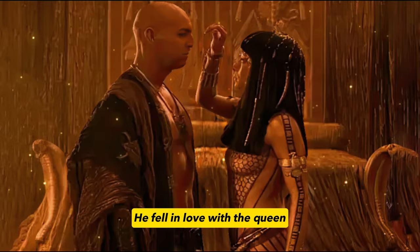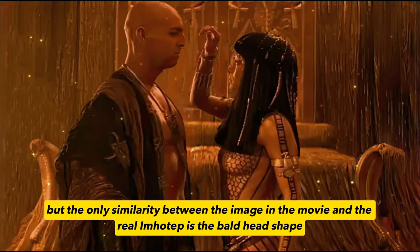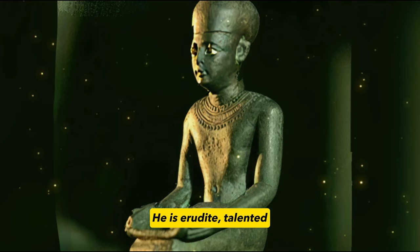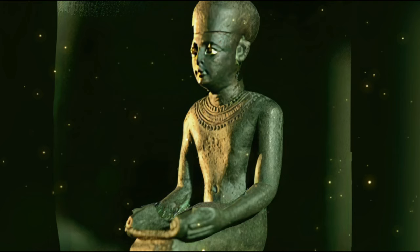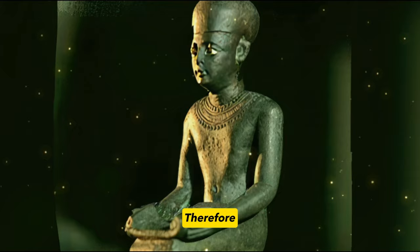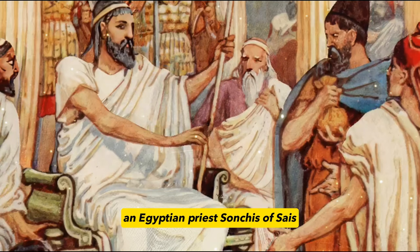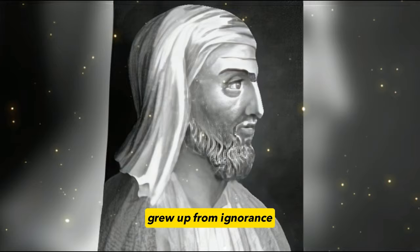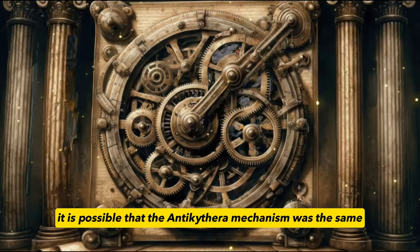Imhotep does exist in history — 5,000 years ago, he was an ancient Egyptian sage-like figure, erudite, talented, and upright, who assisted four generations of pharaohs. His occupations included doctor, poet, astrologer, and secretary. This kind of talent was the candidate for the high priest. When the ancient Greek statesman Solon was studying in Egypt, an Egyptian priest named Sonsis told him the story of Atlantis and said something meaningful: 'The great flood happened more than once, and you Greeks, like children, grew up from ignorance.' Since ancient Greece's mathematics and astronomical knowledge were learned from ancient Egypt, it is possible that the Antikythera mechanism was the same.